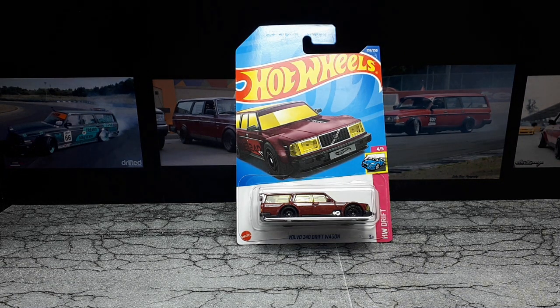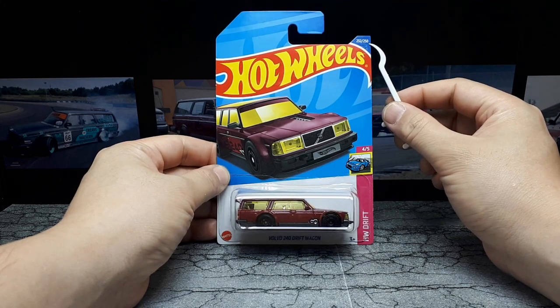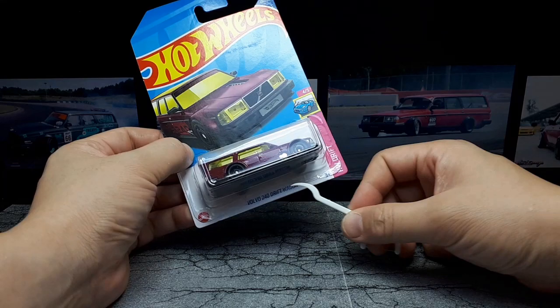Hello fellow drifters! Catching the tail end of the 2022 Hot Wheels here. We have number 232 of 250, and number 4 of 5 of the Drift Series.